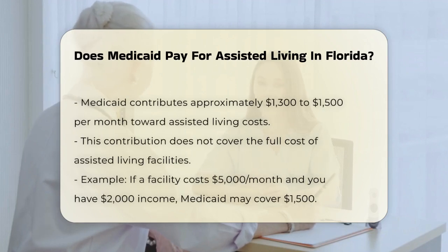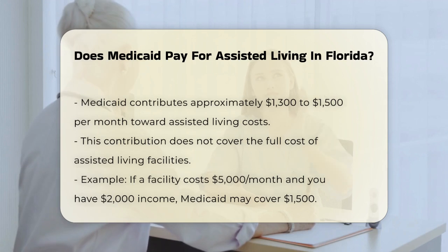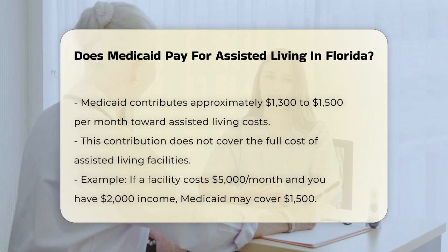Medicaid in Florida will contribute a certain amount toward the cost of an assisted living facility. Typically, this amount is around $1,300 to $1,500 per month, depending on where you are in the state. However, this does not cover the full cost of the facility. For example, if the facility costs $5,000 per month and you have $2,000 in income, Medicaid might cover $1,500, leaving you or your family to cover the remaining $2,500.